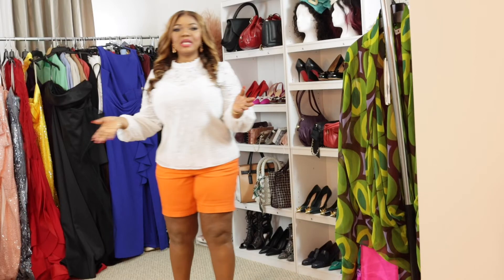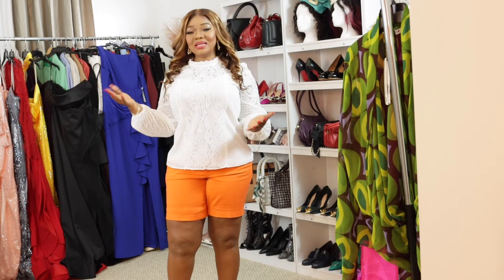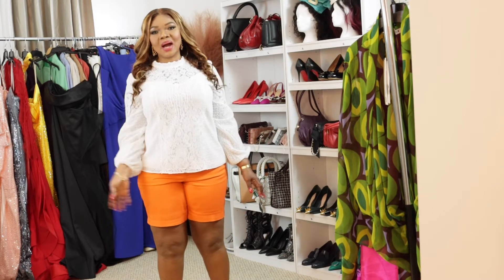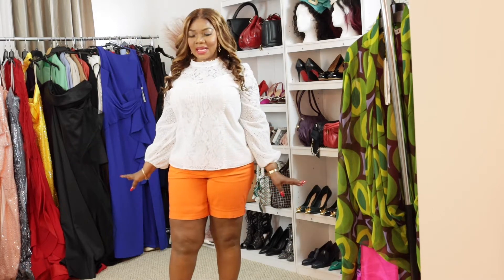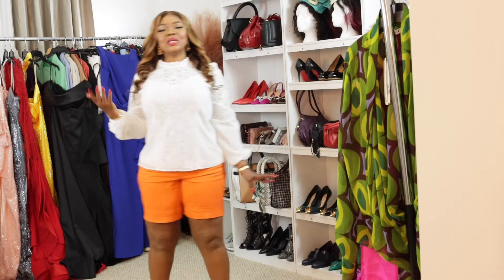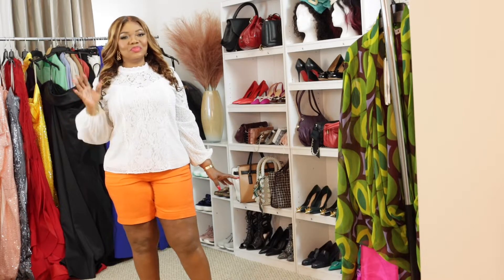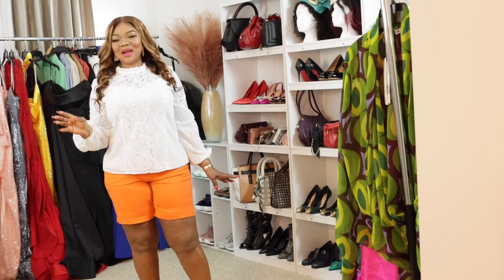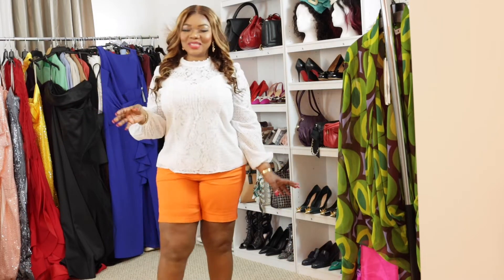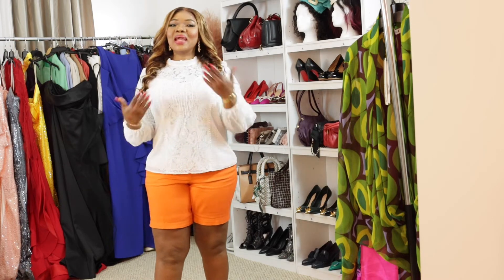So today we're doing formal gowns — also called evening gowns for formal occasions. This is what we're going to do today. Let me tell you what I'm wearing today. My wig is from Beauty Forever Hair.